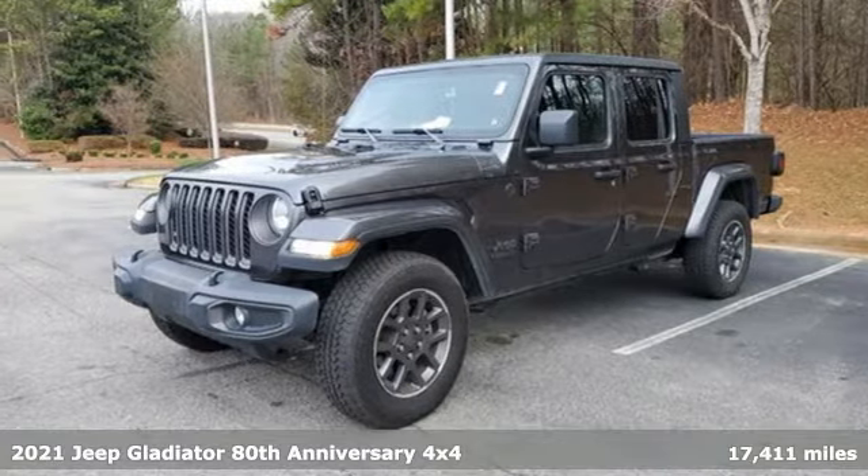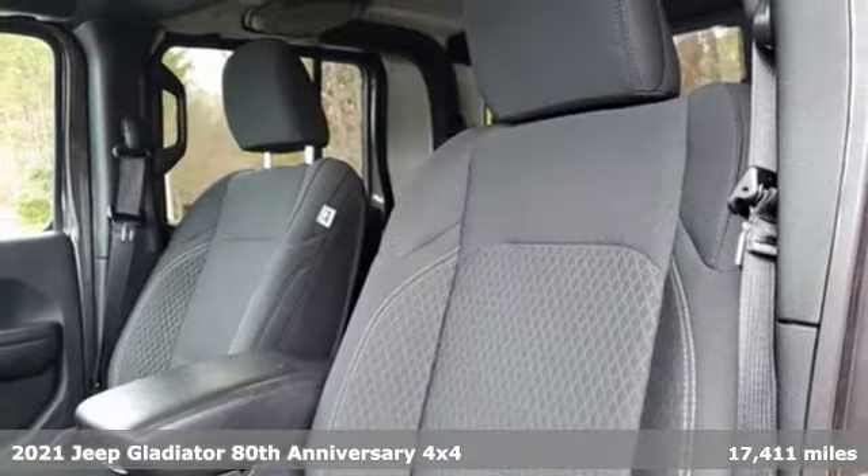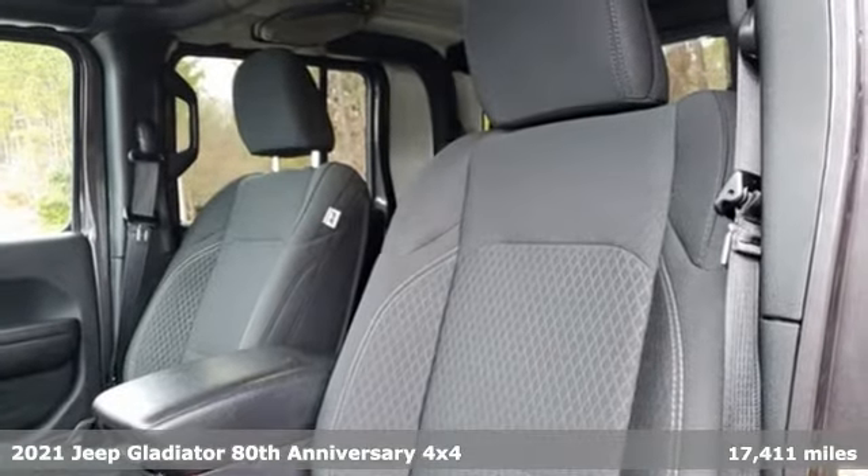Here's a certified 2021 Jeep Gladiator. Experience the Jeep life. It comes with great features you'll love.